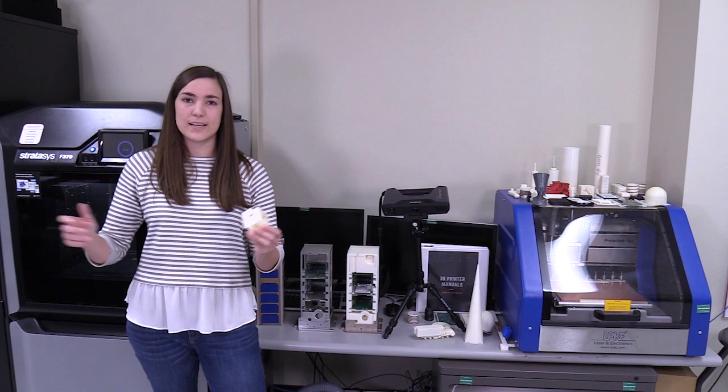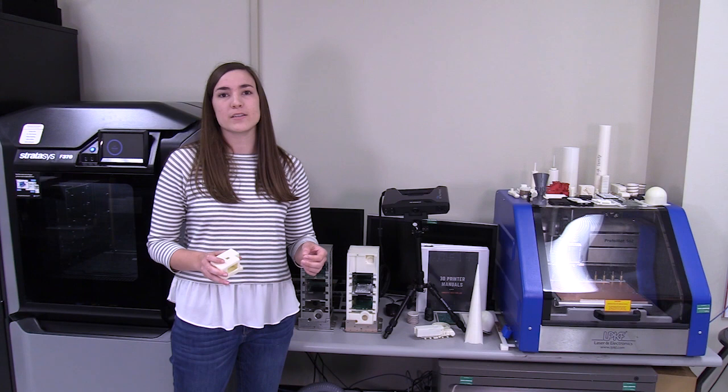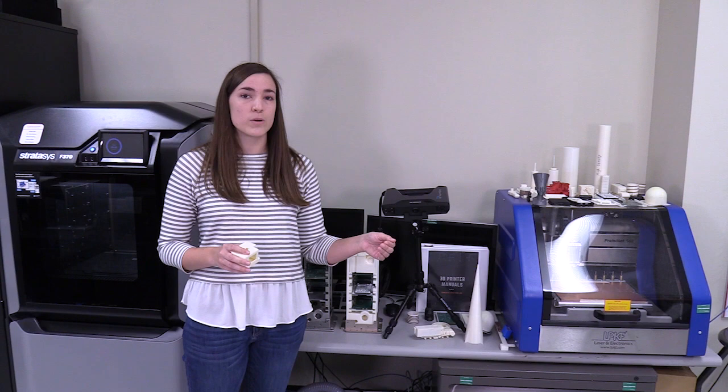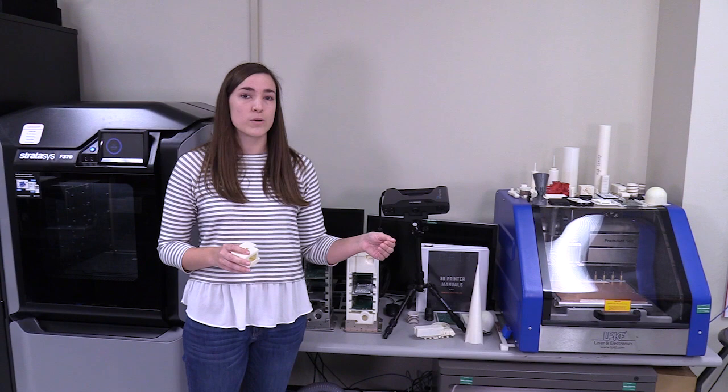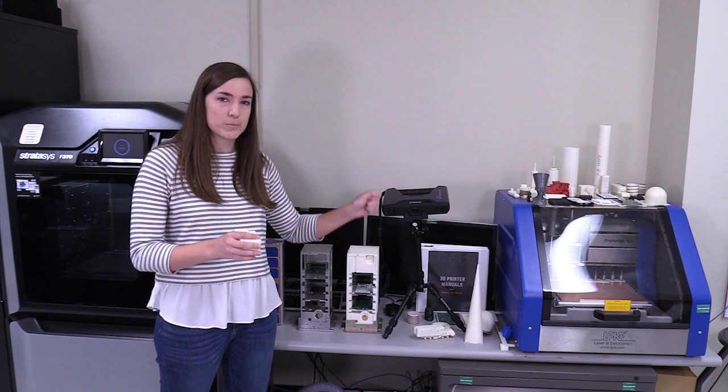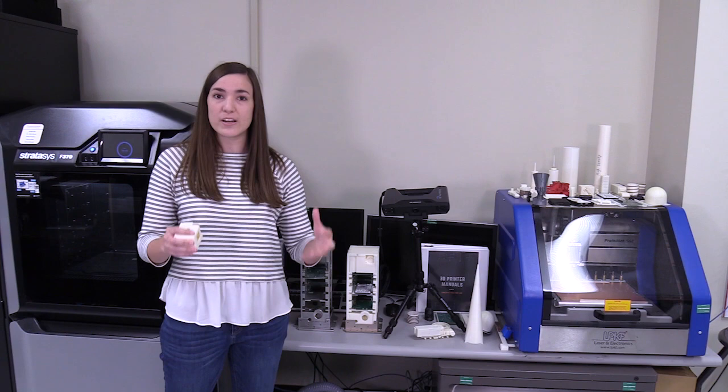One thing we noticed during the drone mount project was that we didn't initially have a high-fidelity CAD model of the drone we were designing with. That alerted us to a need in the CAL: what if in the future we have a project we need to design around but can't find the CAD file? That resulted in our newest asset — this handheld 3D scanner. As you scan objects it collects points in space and creates a high-fidelity CAD model. In the future that's going to assist us in creating scale models as well as design projects similar to the drone mount project.